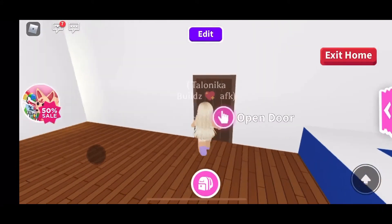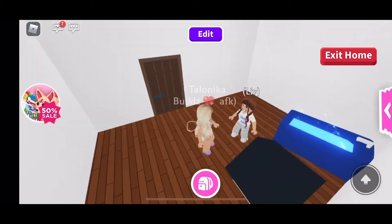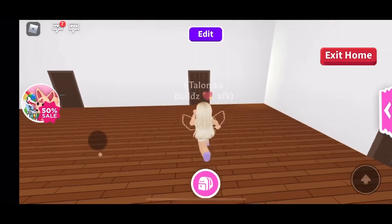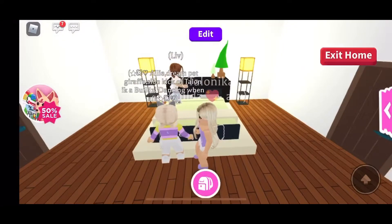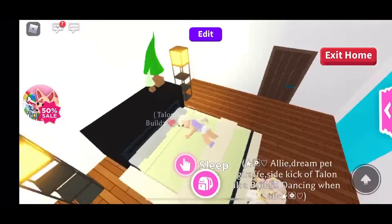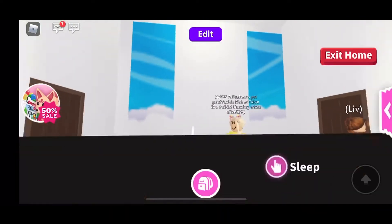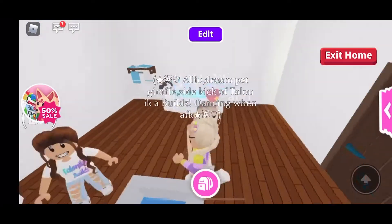And then we have this room, which is another little pet room. Look at the bed — I love it, very comfy. And the bathroom is over here.